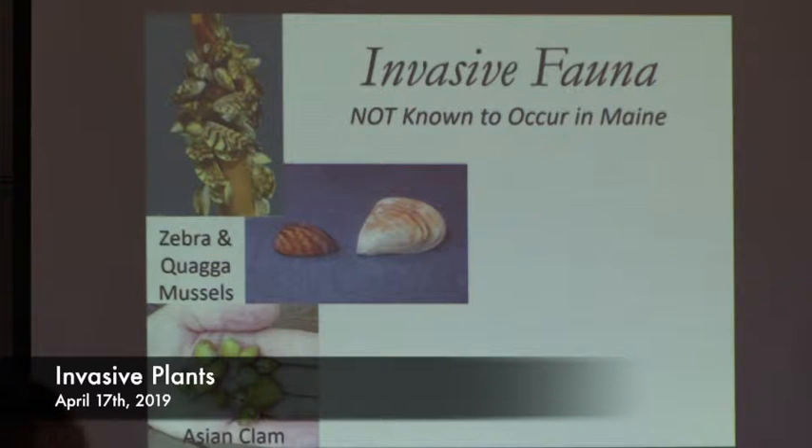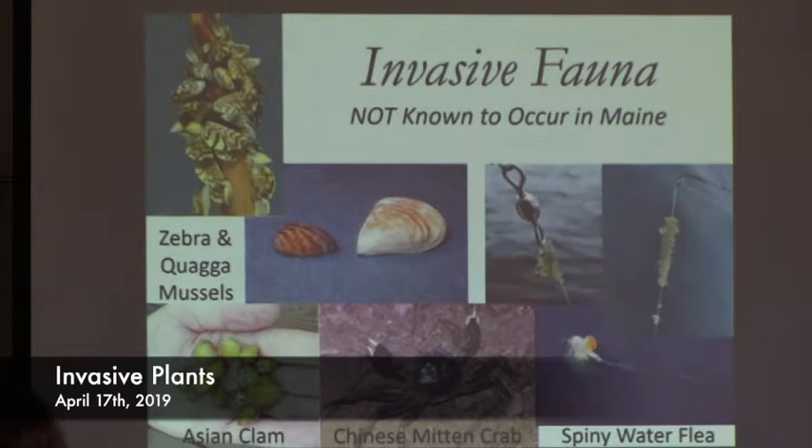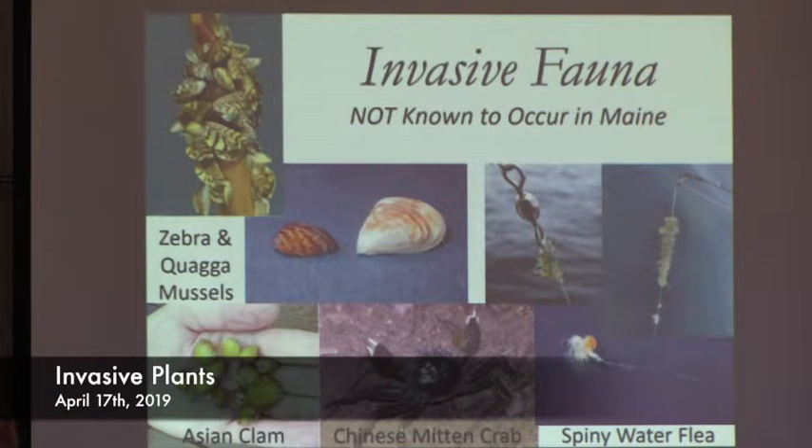Other invaders to watch for: Asian clam grows like a carpet on sandy bottoms and pushes everything else out. Chinese mitten crabs. And the spiny water flea — currently in the Great Lakes — is a micro-crustacean that causes a lot of problems. That spine growing off its back makes it indigestible, and it outcompetes everything in its size range. Fish have nothing else to eat but can't digest these spines, so they essentially starve. You can see them clinging in masses to fishing line — things we are keeping an eye out for and would like you to keep an eye out for too.